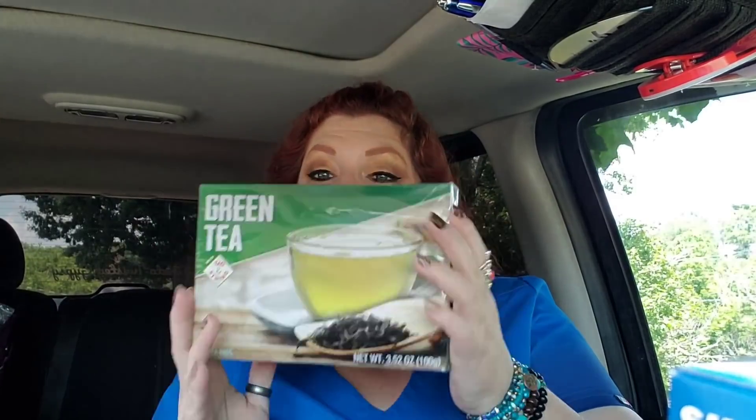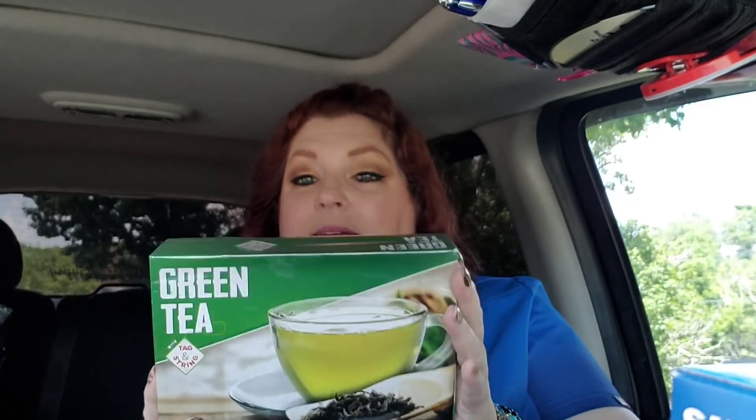I went ahead and got me some green tea bags because these are really good to help fuel brain power, burn calories, and boost energy. I haven't tried the ones at the Dollar Tree, but you get a hundred tea bags in here, with tag and string — thank goodness. I like those; I don't like the ones that don't have the tag and the string.